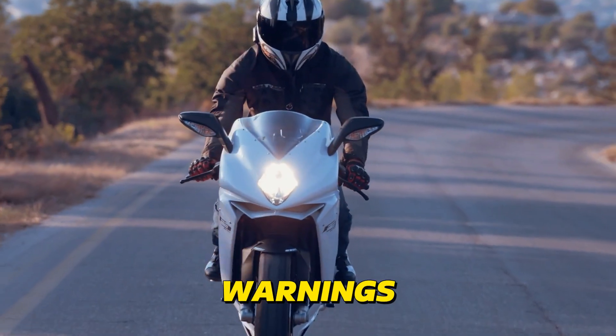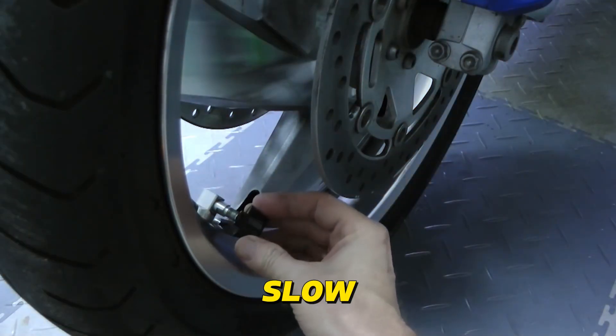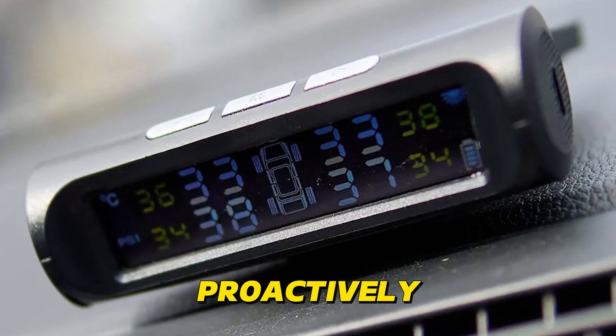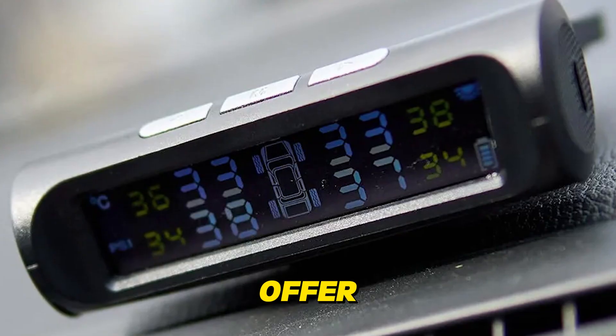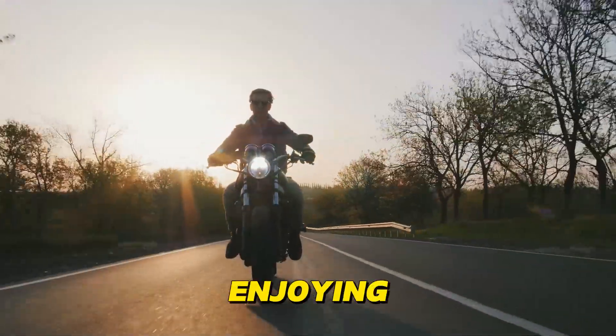These early warnings empower you to take action promptly, whether it's pulling over to repair a slow leak or replacing a worn tire. By addressing potential issues proactively, smart tire pressure monitors offer a new level of confidence and safety, allowing you to focus on enjoying the ride.